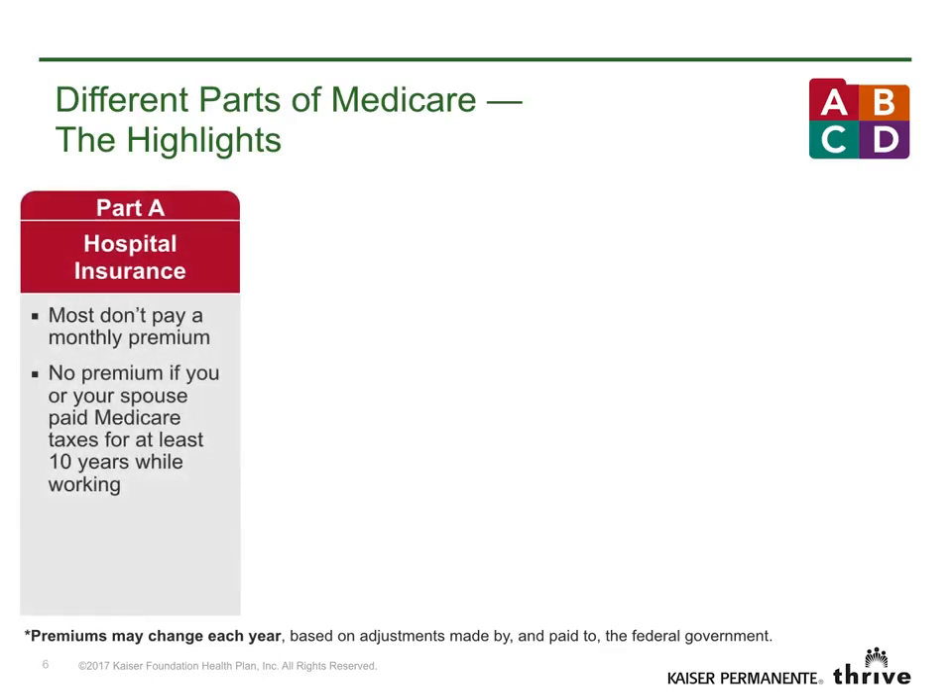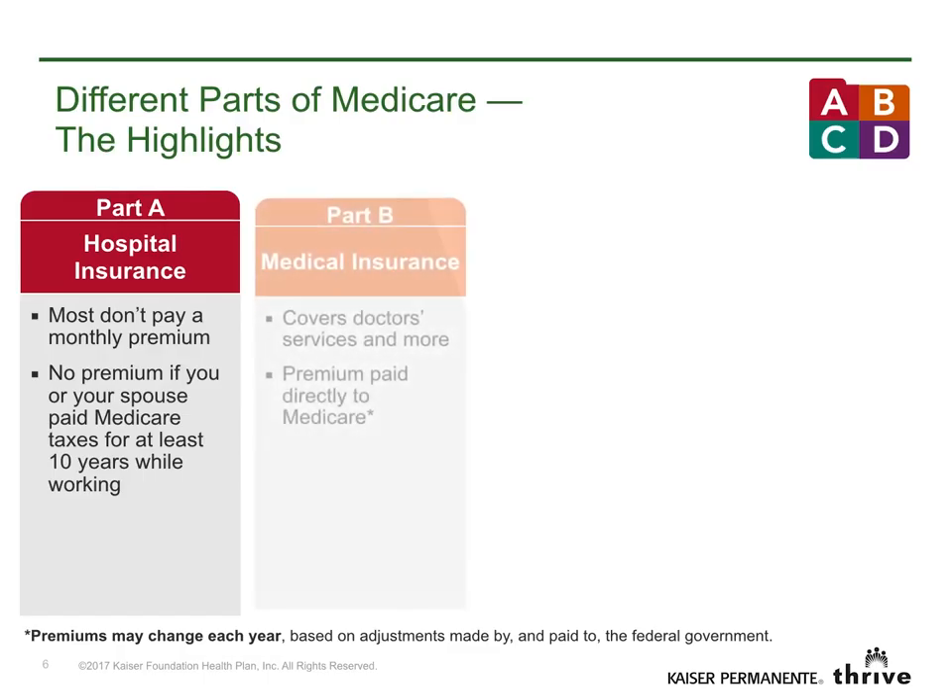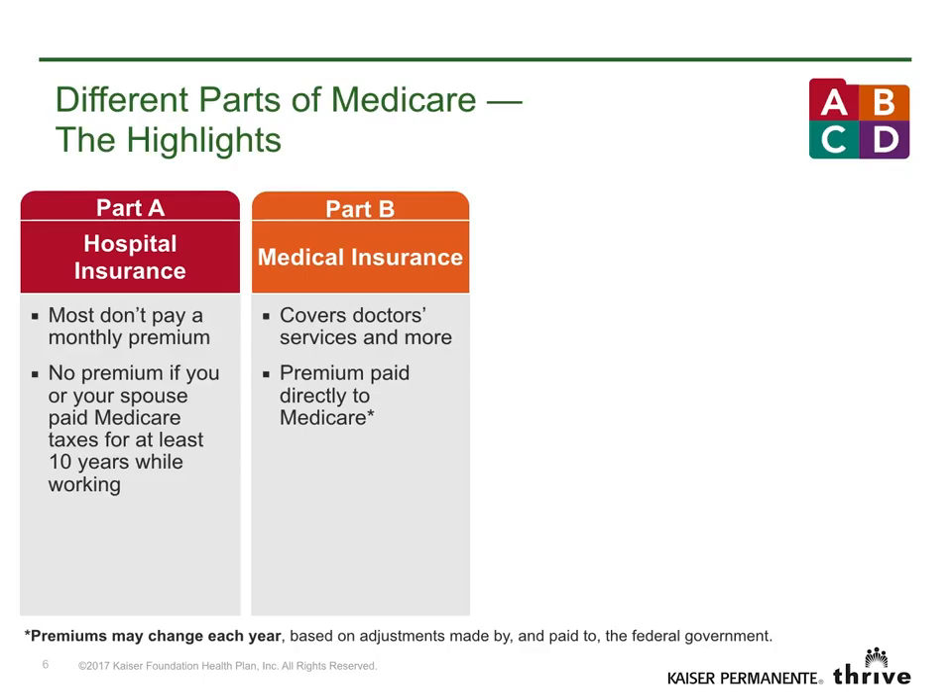Part A is usually free if you or your spouse paid Medicare taxes for at least 10 years. Part B covers doctor services and more. Most people pay a standard premium to the federal government. This amount could be higher based on your income. If you don't enroll in Part B when you're first eligible, your premium may increase 10% for each 12-month period you decline coverage.